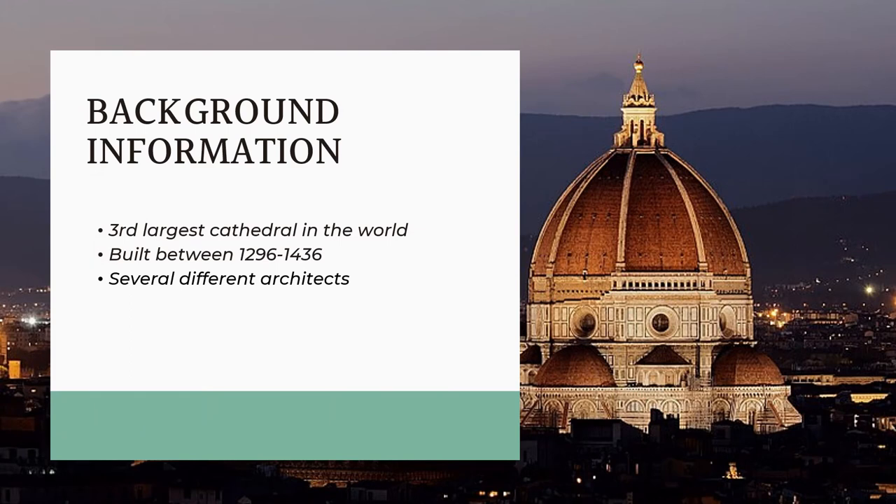Today, the Florence Cathedral is the third largest in the world, after St. Peter's in Rome and St. Paul's in London, but when it was completed in the 15th century, it was the largest one. It is 502 feet long, 295 feet wide at the crossing, and 295 feet high from the floor to the bottom of the dome.